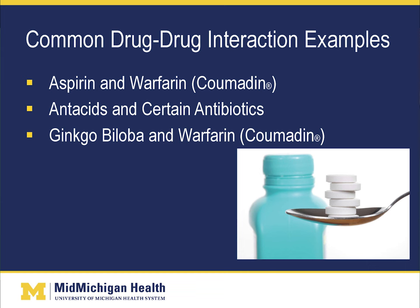Another example of drug-drug interactions includes antacids and certain antibiotics. Antacids may not allow antibiotics to be absorbed in the gut, and therefore the antibiotic becomes less effective or not effective at all. Another interaction can be ginkgo biloba and warfarin or Coumadin. Ginkgo biloba may affect how warfarin is metabolized by the liver, which can therefore increase the risk of bleeding.